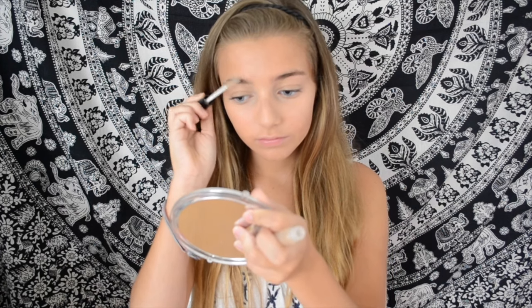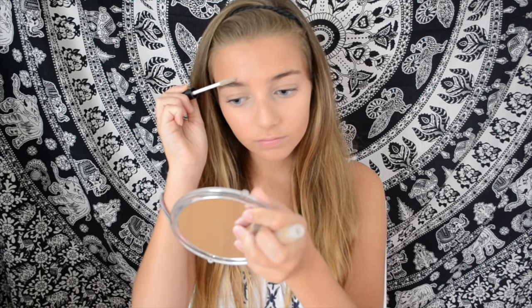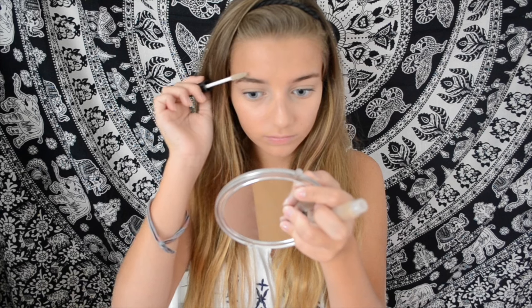And for my brows, since I already have pretty full brows and I look weird when I fill them in, I just like to take a clear brow gel and set them in place.